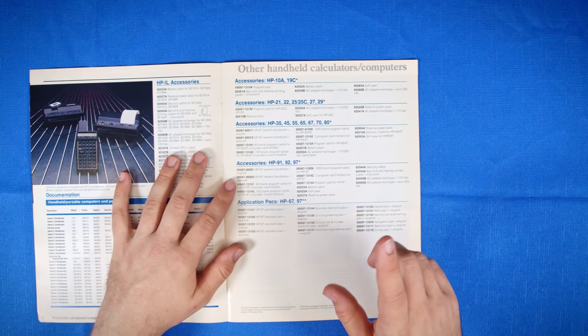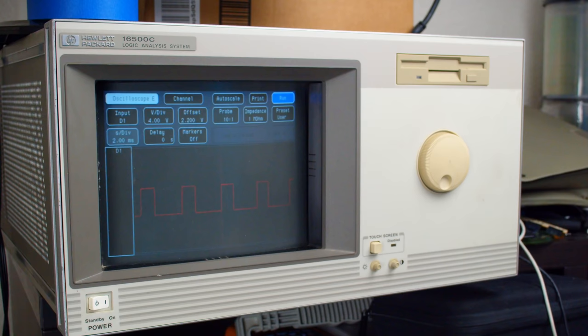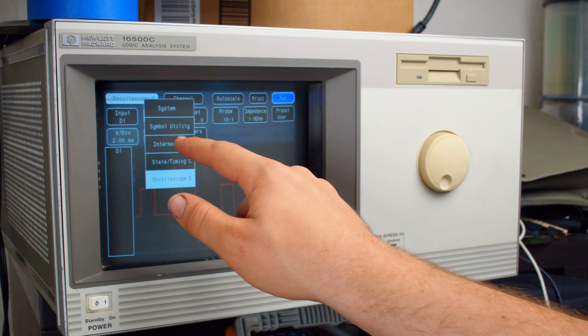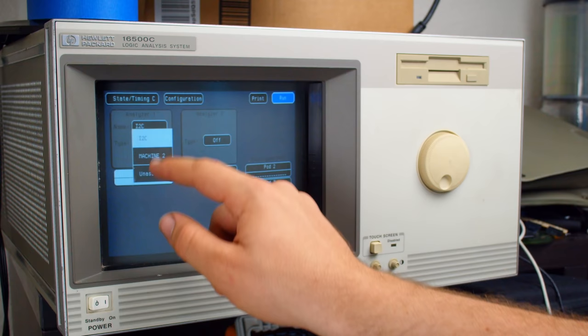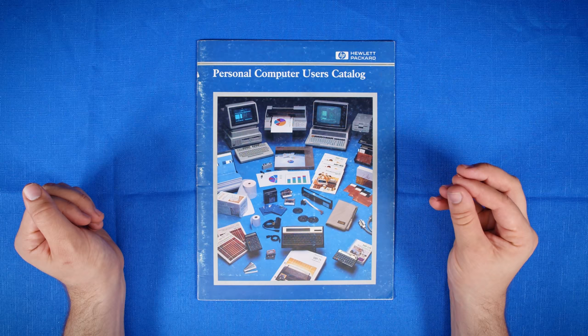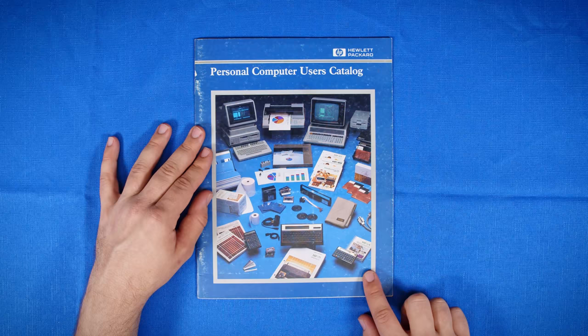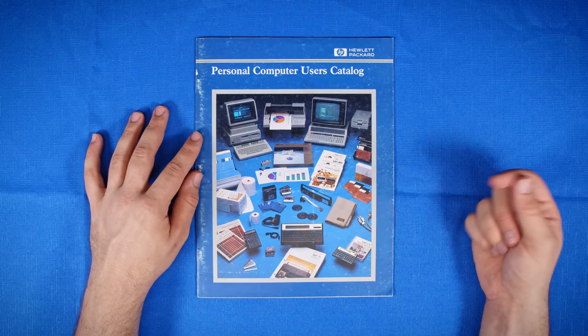Before we get too far into this, let me turn to a random page. There are no prices in this catalog, because HP during this time period was producing things that fall into that category of 'if you have to ask, you can't afford it.' The 16500C logic analysis mainframe — which I did a video on — falls into this category. The base unit may have cost about $20,000, configured closer to $30,000. That said, there are some more humble things in here like an HP 12C, so it's an interesting mix of extremely high-end and somewhat common things.